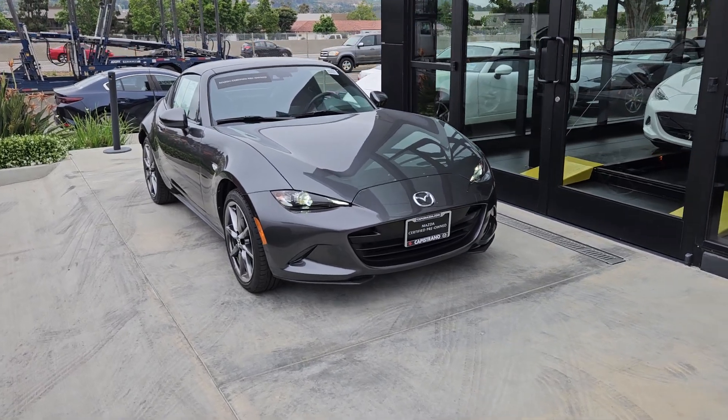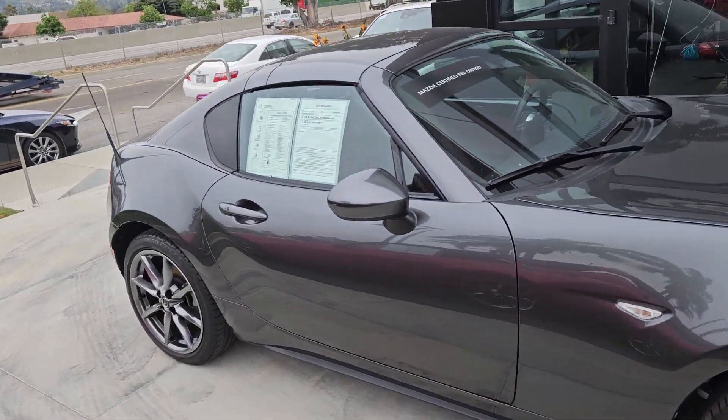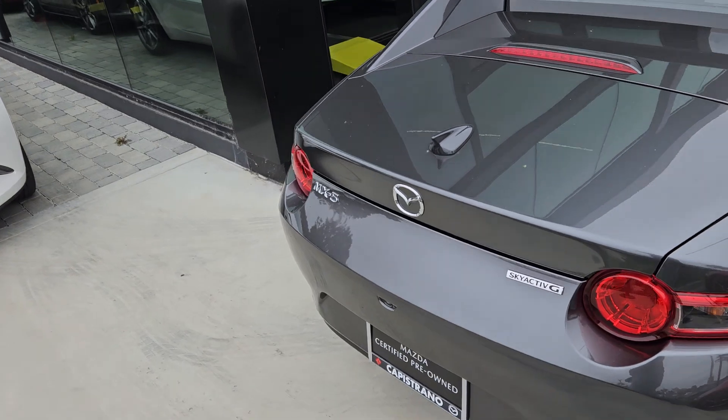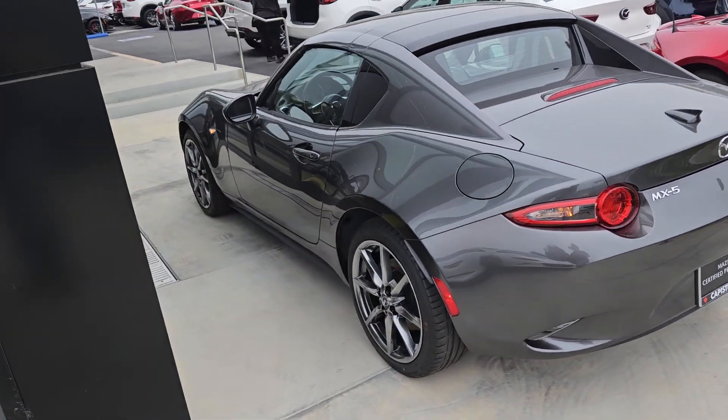Hello, thanks so much for reaching out regarding this beautiful 2020 Miata RF hardtop manual transmission. And as you can see, it looks brand new.